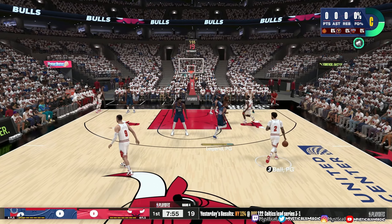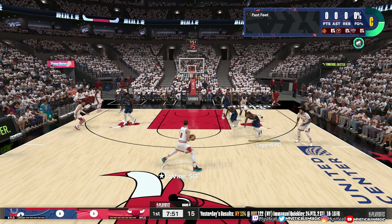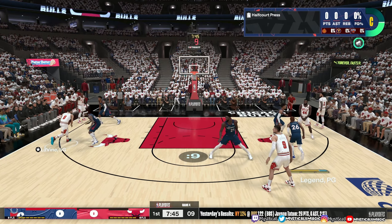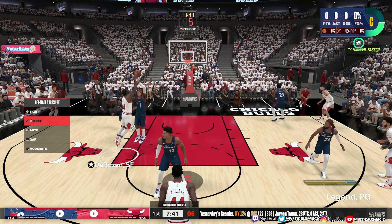Welcome back, viewers, on another episode of NBA 324. This is part five of the series walkthrough. A win here makes it a best-of-three series. A look at the 76ers starting group — Harris and Embiid are in the middle, then there's Kenyon Martin.